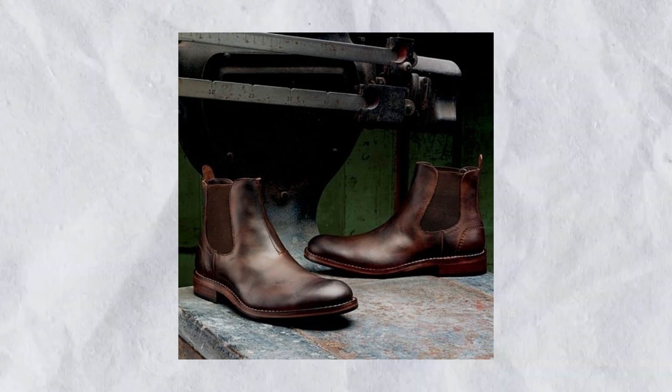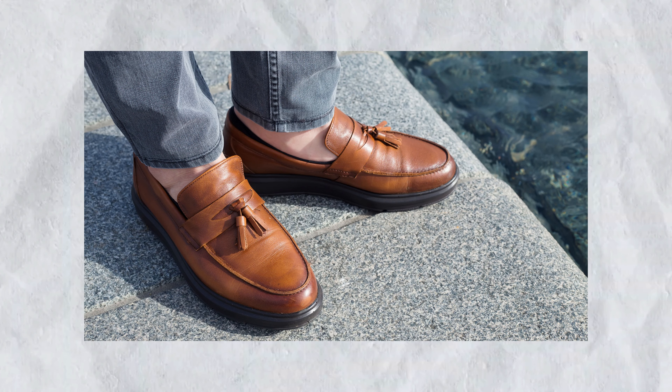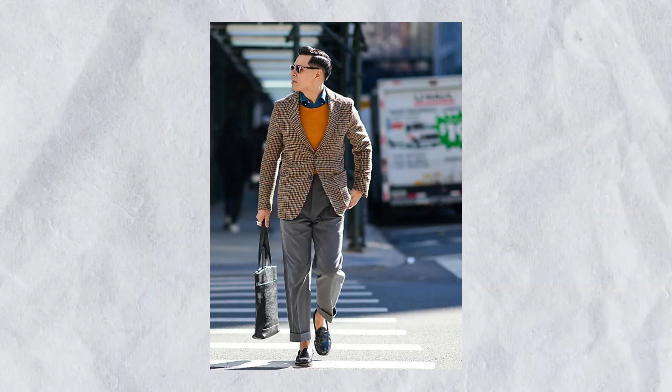Boots. Step out in style with leather Chelsea or brogue boots that effortlessly bridge the gap between fashion and function. Their timeless design ensures they'll remain in vogue season after season.